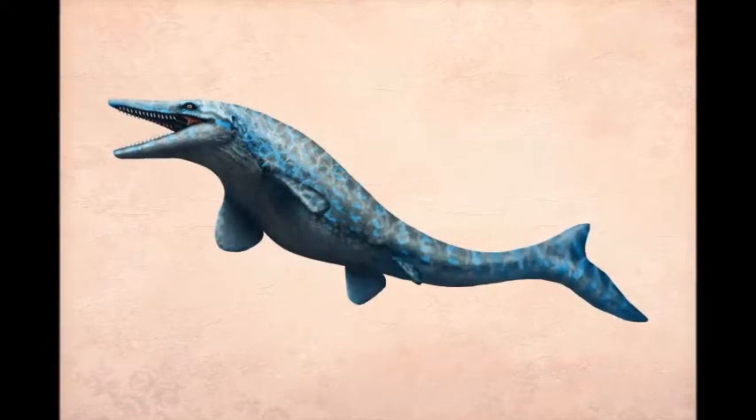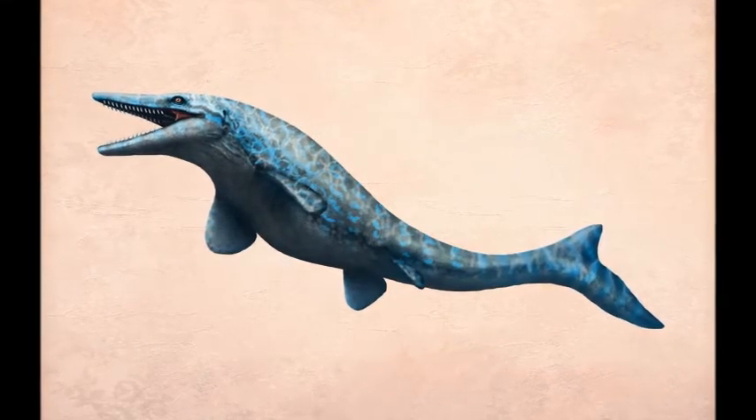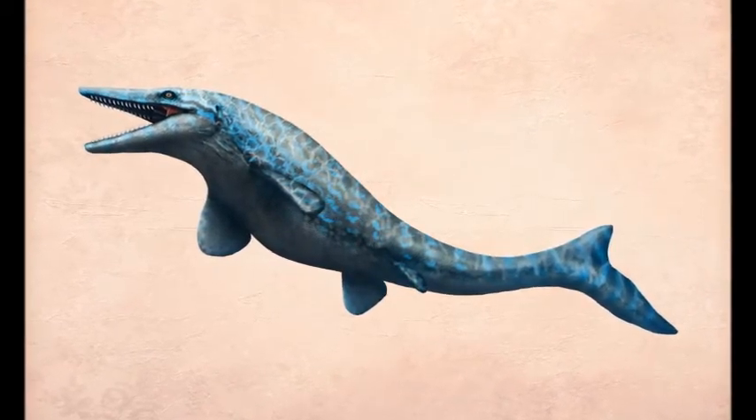Like all mosasaurs, Tylosaurus swam using powerful strokes of its fin tail. Its paddle-like front limbs helped in maneuvering.